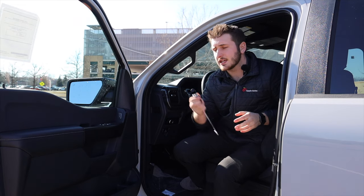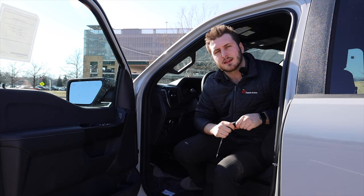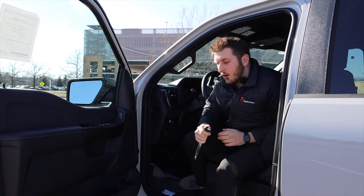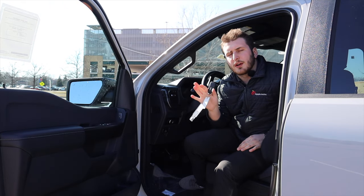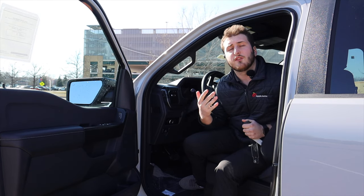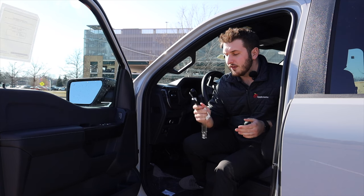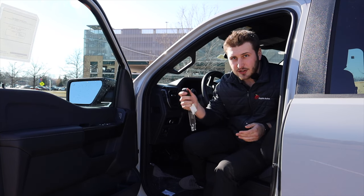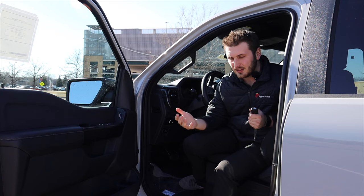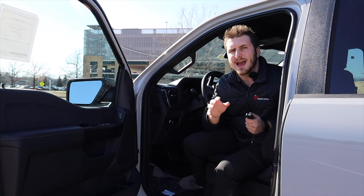Moving to the inside of the STX, we do still have your standard key here. On the XL and STX you get a key; as we move up to the XLT, we have wireless keyless entry standard, which gives us remote start. Now, one thing I want to mention — on all new Ford products, for free, for life, no subscriptions, you get the FordPass app, which includes remote start and lock and unlock from your phone. So even if you have just a standard key, you can still control your auto start, lock, and unlock from the FordPass app at no cost.